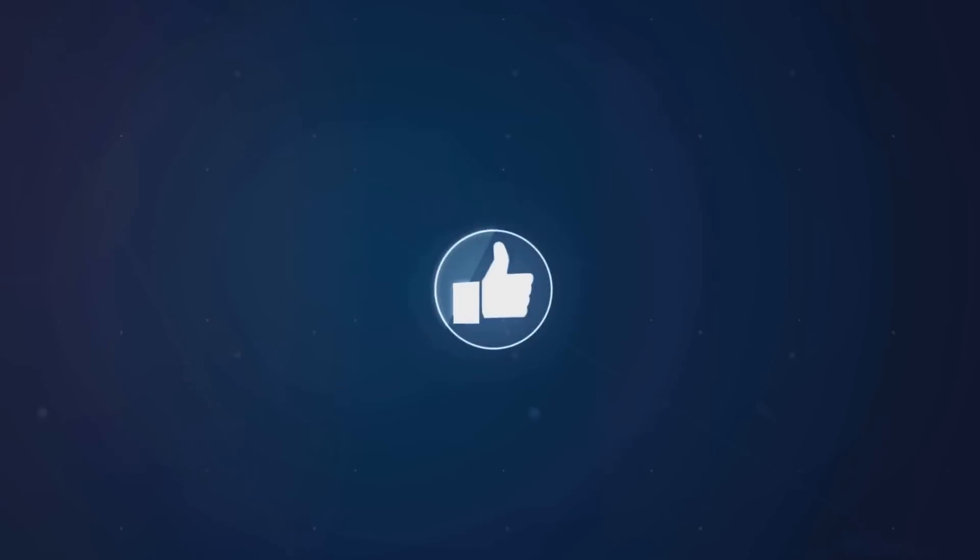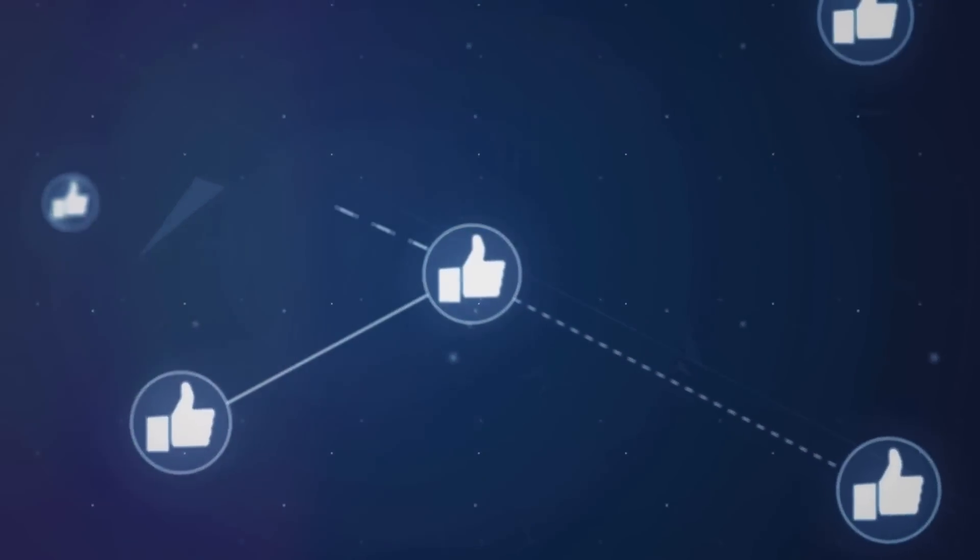That's it for today, folks. If you found this video helpful, give it a thumbs up and hit that subscribe button. See y'all next time.